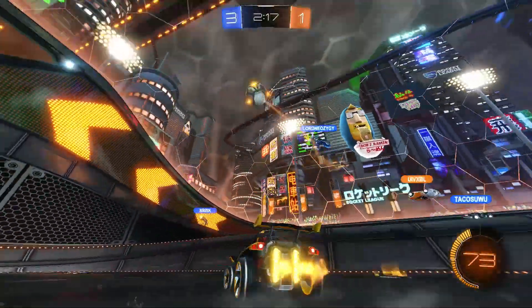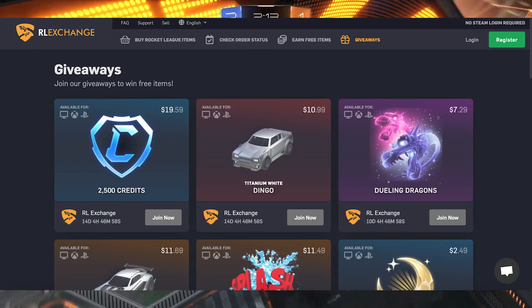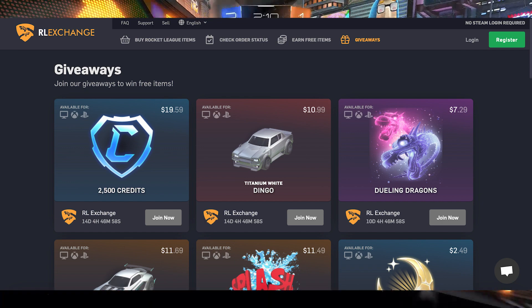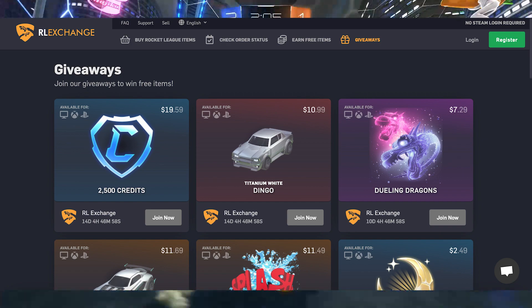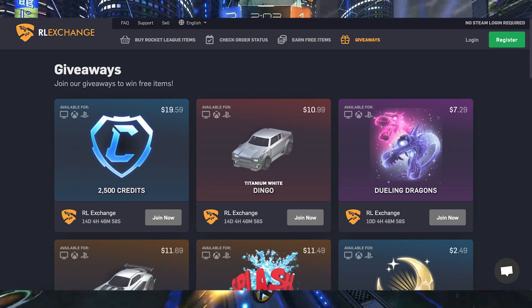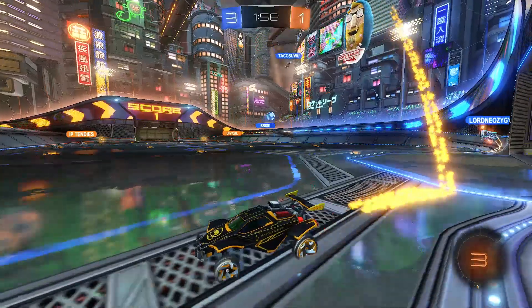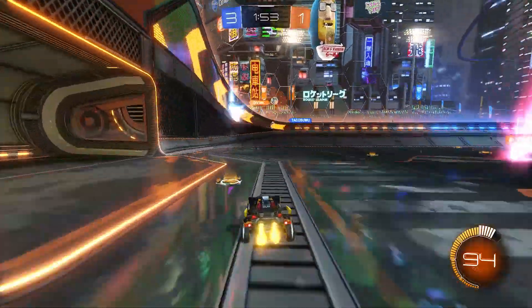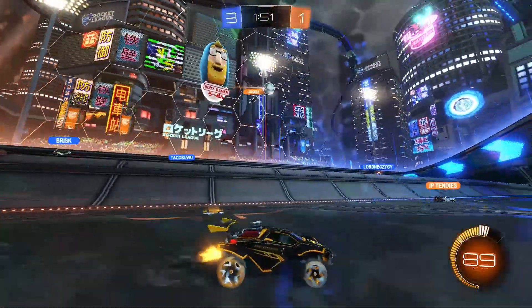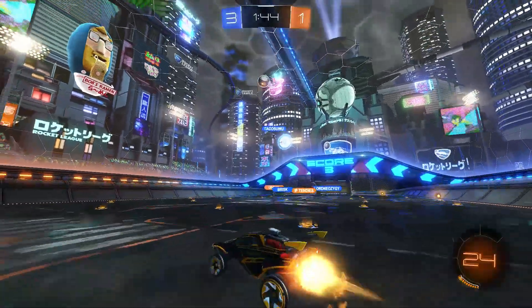Before this video ends, I want to quickly mention one way you can enter loads of extra free giveaways. On our sponsor's website, RL Exchange, there is a tab titled Giveaways. In that section, you can join multiple giveaways for credits, painted cars, black markets, and much more. You can earn entries by simply visiting the website and clicking claim every few hours or every 10 hours. You can also follow them on Instagram or Twitter, or like their Instagram posts, to get even more entries. Spending $5 or more will get you even more entries too — the more entries you get, the bigger your chances of winning.